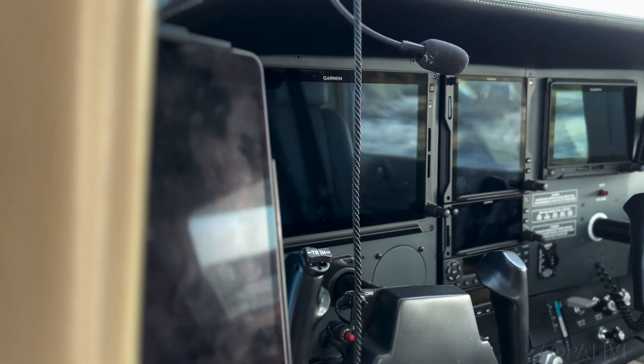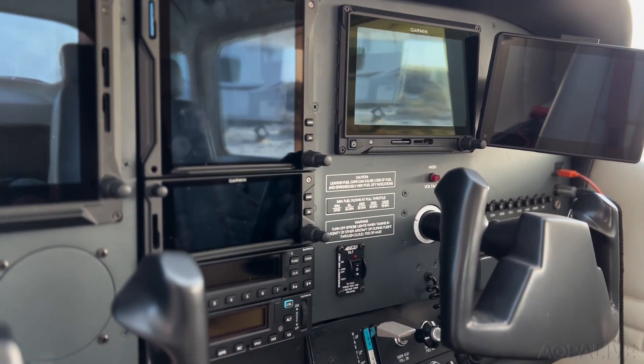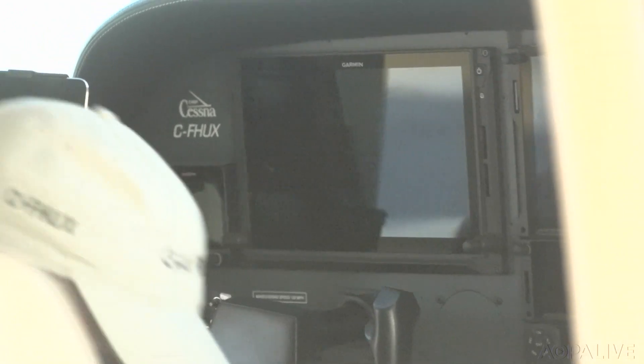And what all do you have? So I've got the Garmin G500 TXI and I've got the 750 650 XI. It's the GFC 600 autopilot, which is a fantastic autopilot, and I have the Garmin EIS engine monitoring system.